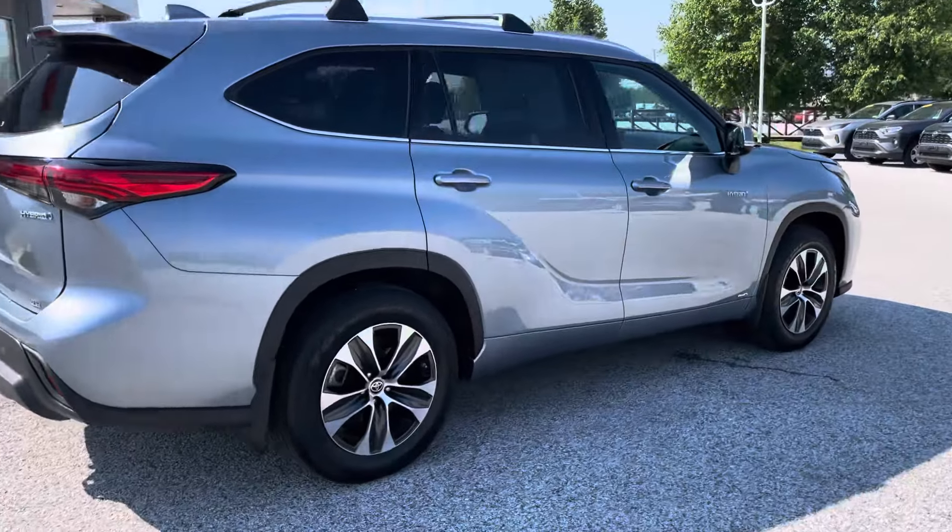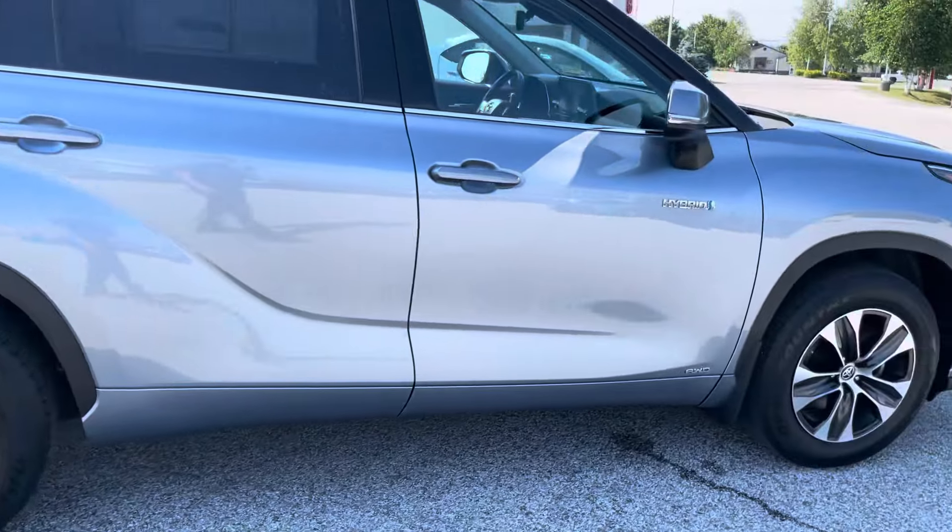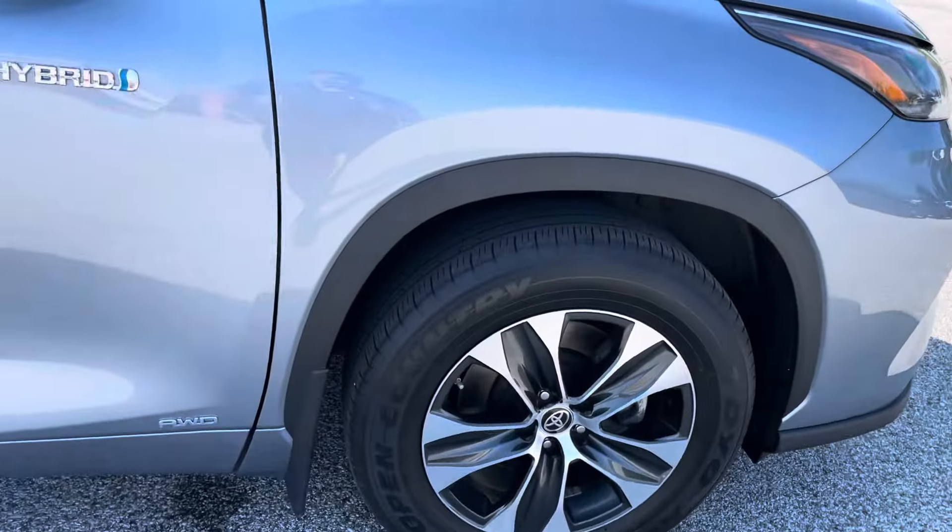Very beautiful and clean vehicle with very, very low mileage. No road rash on the rims either.